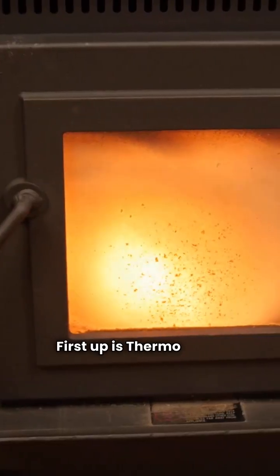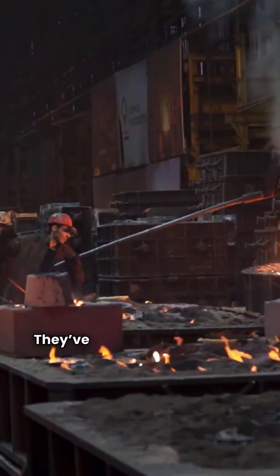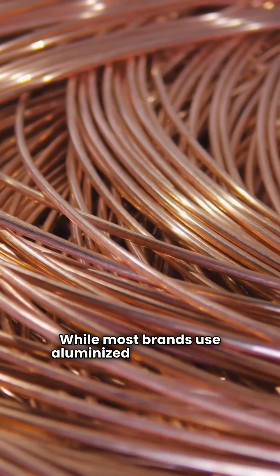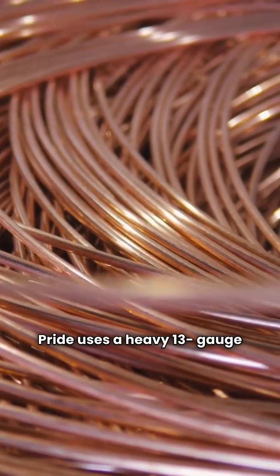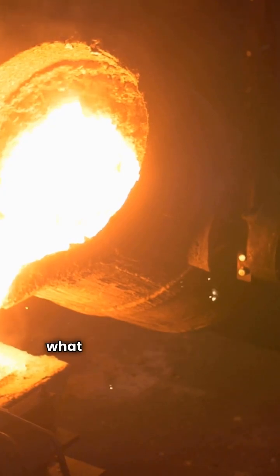First up is ThermoPride. These units are made right here in the USA by Thermo Products LLC. They've earned a green rating from me because they are built like a tank. While most brands use aluminized steel, ThermoPride uses a heavy 13-gauge copper-coated steel primary heat exchanger. It's significantly more durable than what you'll find elsewhere.